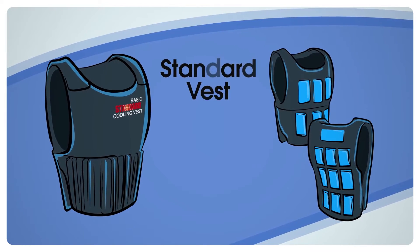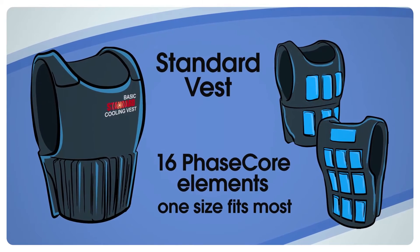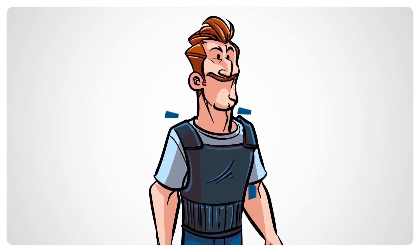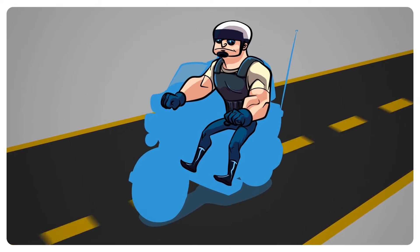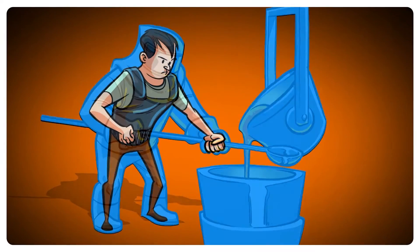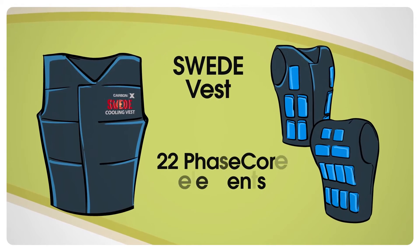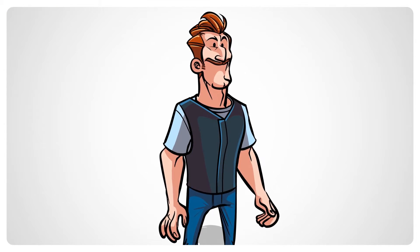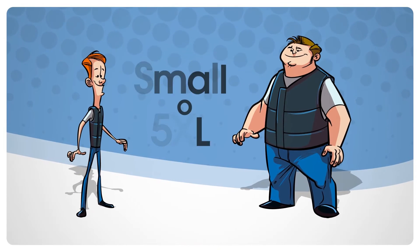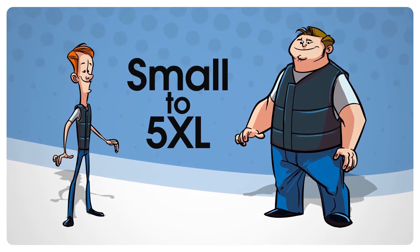Firstline Technology offers two different styles of PhaseCore vests. The standard vest contains 16 PhaseCore elements and is one size fits most, with adjustable shoulder and waist enclosures. It works great for users who have to sit down or move around a lot to do their jobs. The second style is the Swede vest, which contains 22 PhaseCore elements, has padded shoulders, fastens down the center, and comes in various sizes from small to 5XL. Swede vests provide maximum cooling coverage.